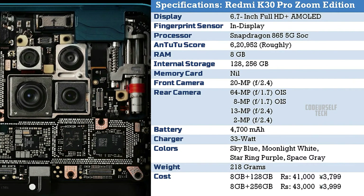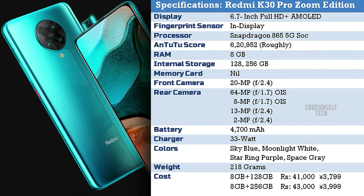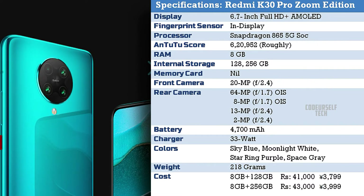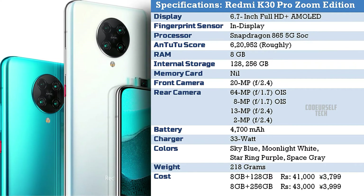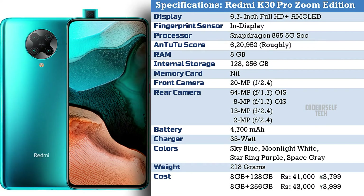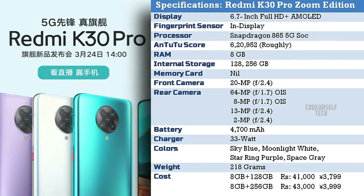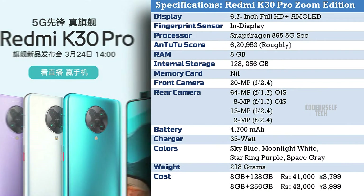The Redmi K30 Pro Zoom Edition comes at a price tag of ₹41,000 for 8GB RAM with 128GB internal storage, and ₹43,000 for 8GB RAM with 256GB internal storage. The price will vary when the Xiaomi Redmi K30 Pro Zoom Edition gets launched in India.